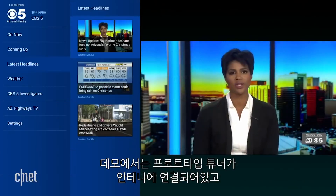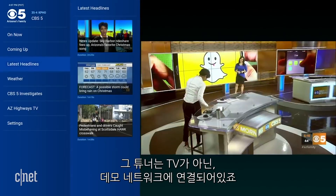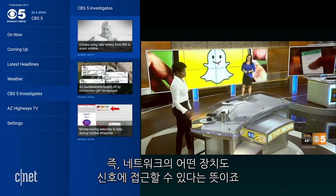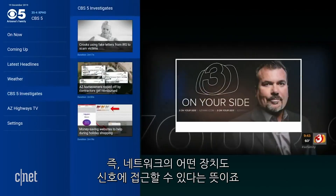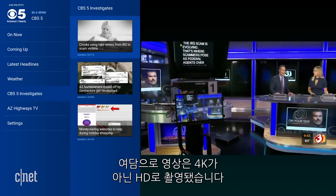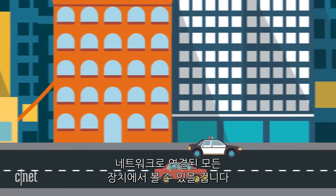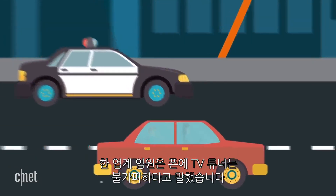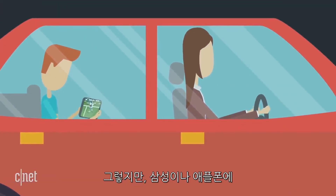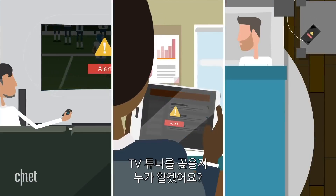What about on mobile? In a demo, a prototype tuner was connected to an antenna, and that tuner was connected to the demo's network, not the TV directly. That meant any device on the network could access the signal. The video was capped at HD, not 4K. So if you get a tuner like that in your house, you should be able to watch things on any network-connected device. An industry executive said that TV tuners on phones are inevitable, but who knows if Samsung or Apple are going to pop in a TV tuner in their phones.